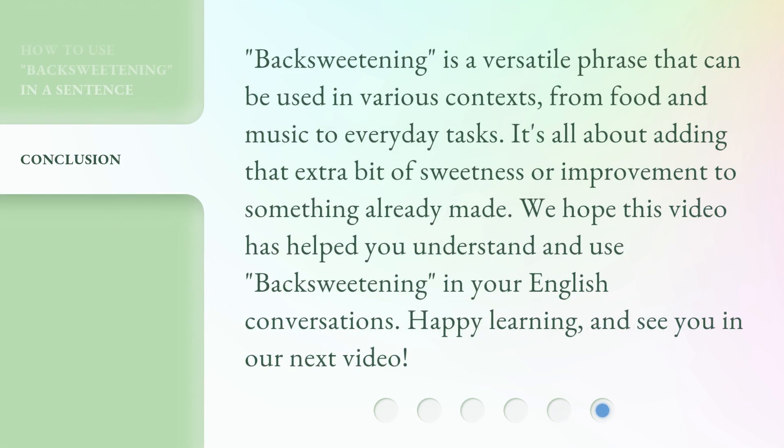Backsweetening is a versatile phrase that can be used in various contexts, from food and music to everyday tasks. It's all about adding that extra bit of sweetness or improvement to something already made. We hope this video has helped you understand and use backsweetening in your English conversations. Happy learning and see you in our next video. Have a great week.